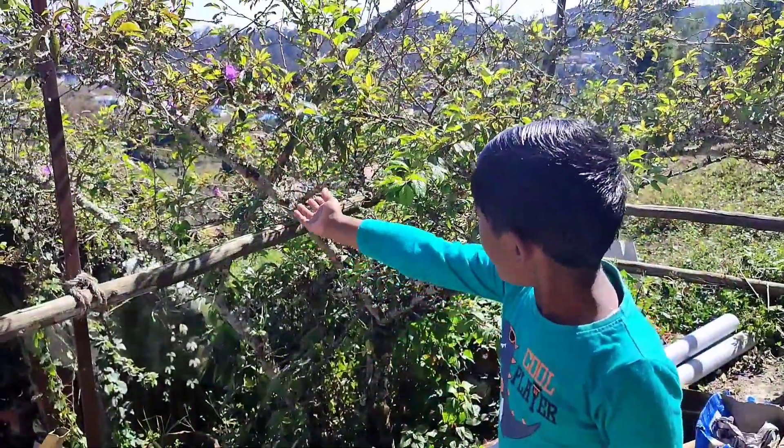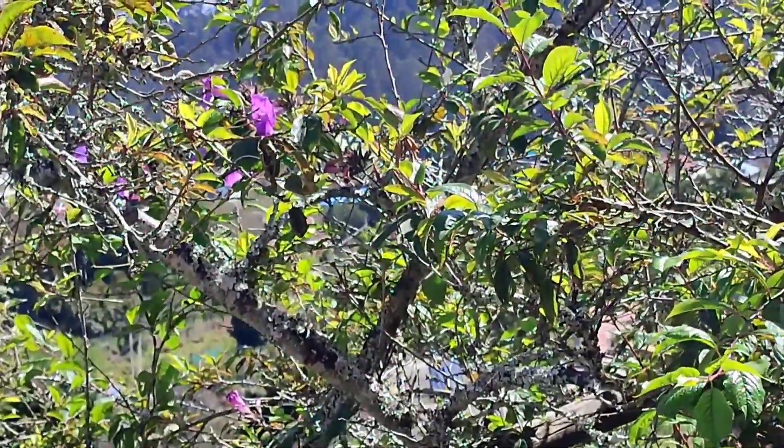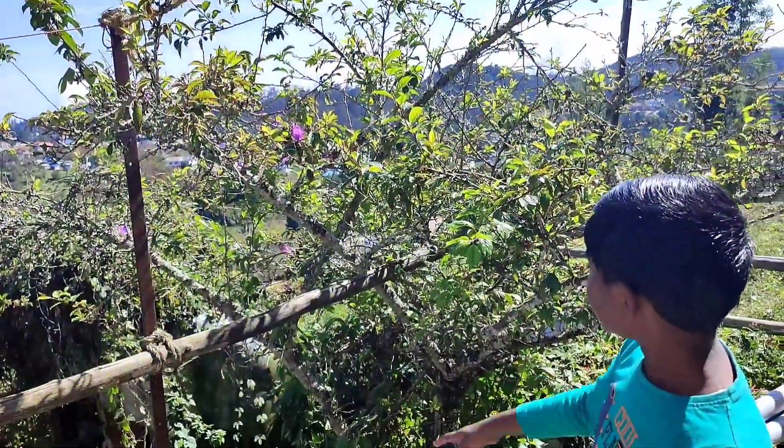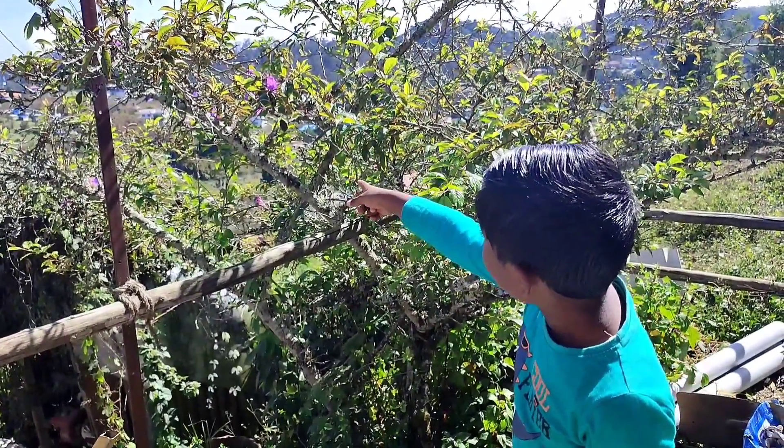That is the morning glory plant, which has climbed up this plum tree for support. It is a climber, and it has beautiful purple flowers.